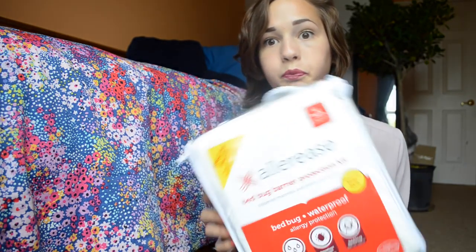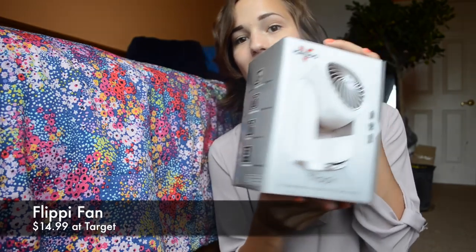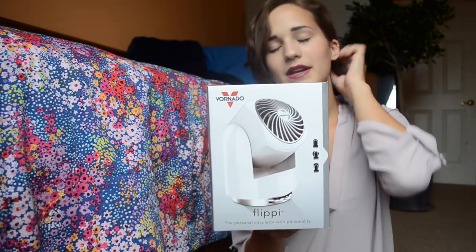I got this waterproof allergy protector mattress cover — it's waterproof protection and household allergen protection with a bed bug barrier fabric for a twin XL. My mom really recommended it and actually got it for me. And then I got this little flip-it fan that's going to sit right next to my bed.